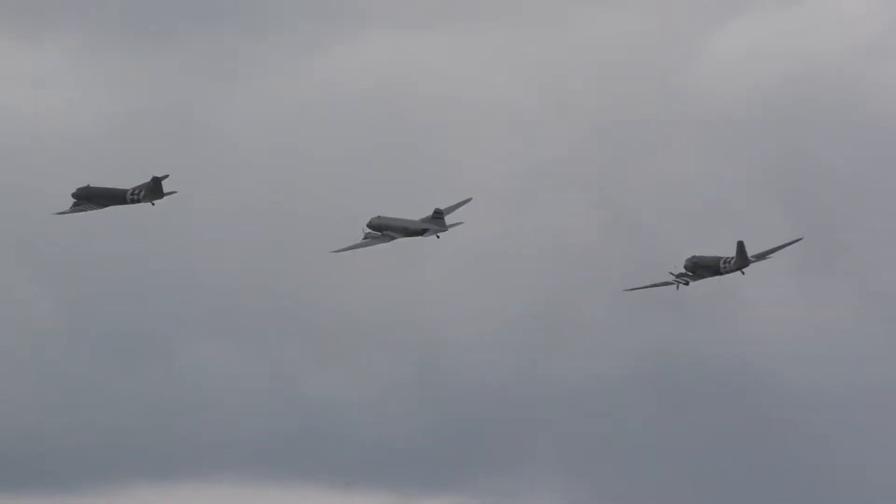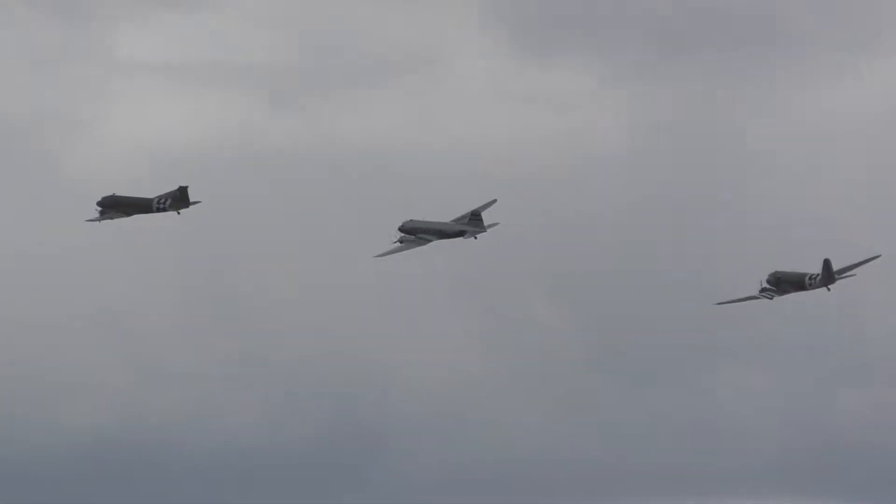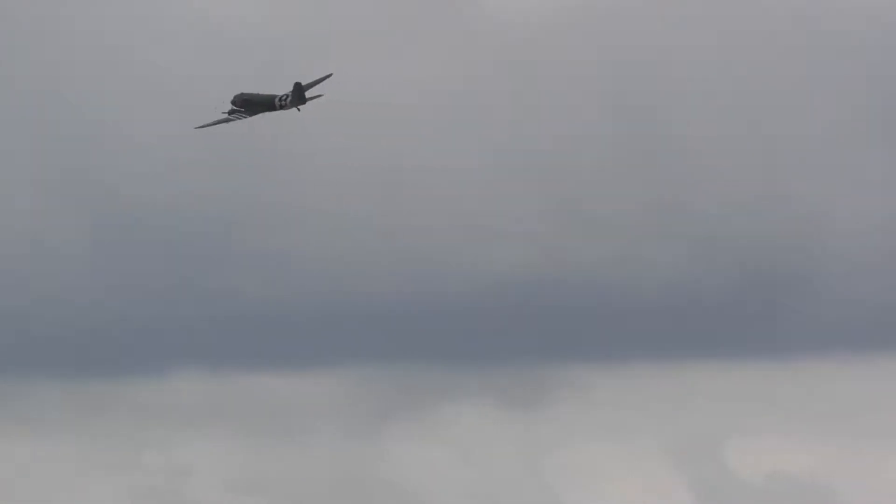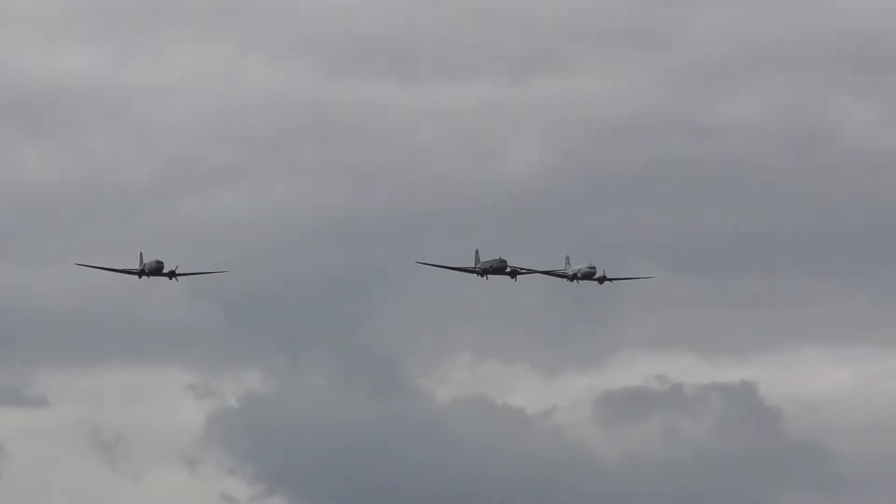As you can see, that Catalina is not very fast at all — there's a maximum speed of about 196 miles per hour. And here we have the DC-3, the C-47.